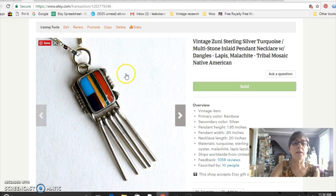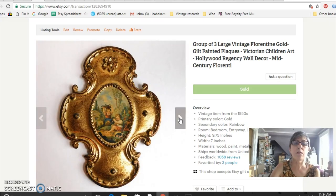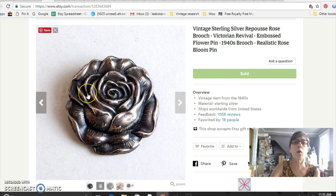This is a Zuni Native American piece — inlaid stones in a sterling silver pendant necklace. I got this at the flea market for $10 and sold it for $32. And this is a set of Florentine gold gilded carved wooden plaques from Italy — these ones are marked with the actual 'Florentia' brand. I paid $8 for the set of three plaques and they sold for $32.